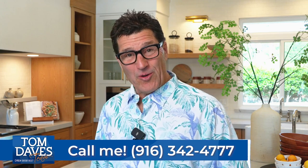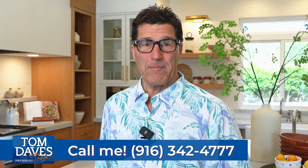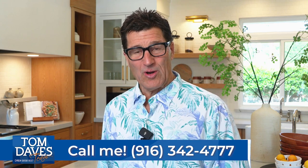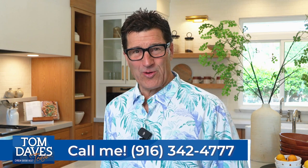For a private viewing or more information about this amazing property, please reach out to my personal cell at 916-342-4777. Thank you and have a great day.